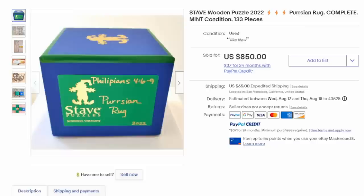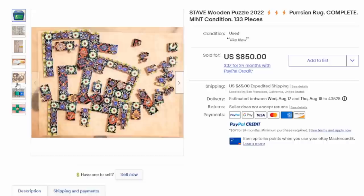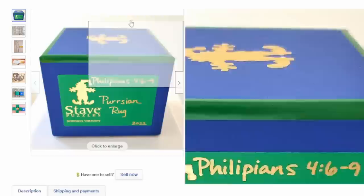Another name is Stave. They have similar puzzle design styles and pieces like Liberty. They come in nice boxes, are usually limited, and have fanciful artwork. Sometimes there's more than just one puzzle in a box as well. This one has a little kitten in it and went for $850.